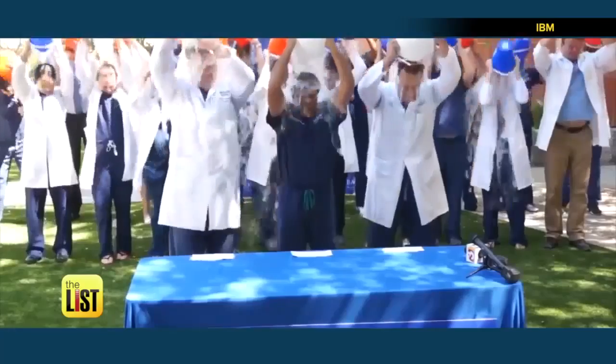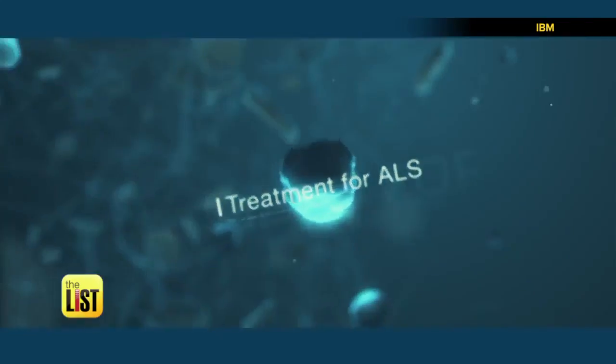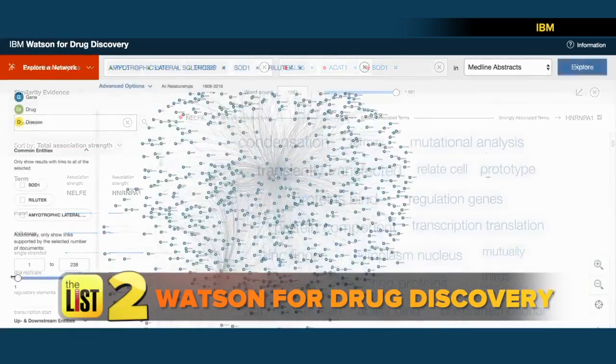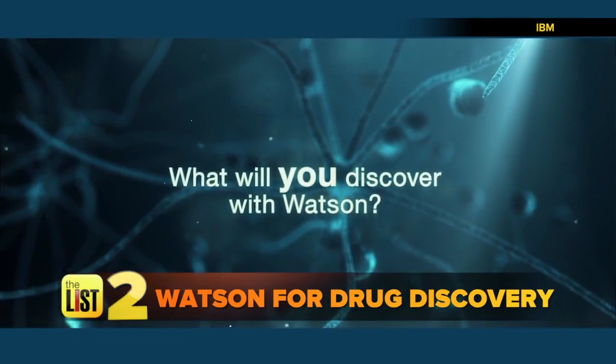Next, remember this? The ALS Ice Bucket Challenge started in 2014 and raised $115 million. Some of that money is funding research with Watson. Watson for Drug Discovery Solution recently identified five new genes that are linked to ALS that people had previously no knowledge were related at all.